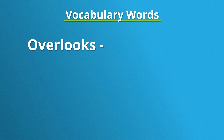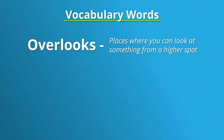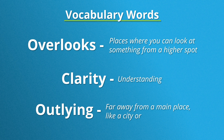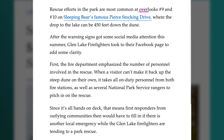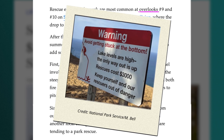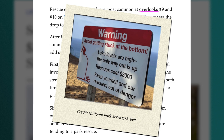So we have one source that confirms what we saw on the social media post. But I have more questions now — like, why would someone need a helicopter rescue from the dunes anyway? And how often do these rescues happen? Let's see what information we can learn from the second article. Before we start, let's preview a few vocabulary words we'll see. Overlooks are places where you can look at something from a higher spot. Clarity means understanding. An outlying community is an area that is far from the main city or town. Rescue efforts in the park are most common at Overlooks No. 9 and 10 on Sleeping Bear's famous Pierce Stocking Drive, where the drop to the lake can be 450 feet down the dune. After warning signs got some social media attention this summer, Glen Lakes firefighters took to their Facebook page to add some clarity.